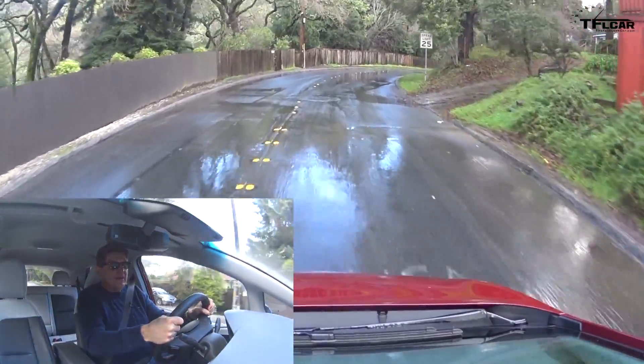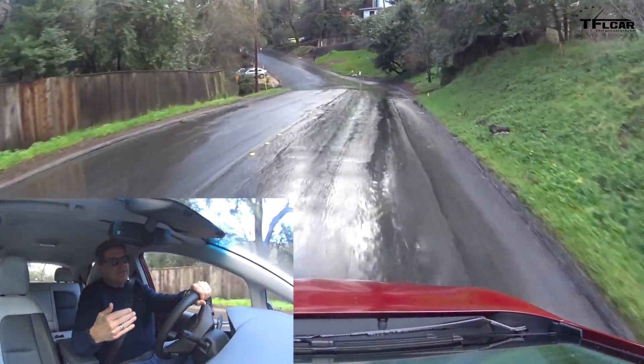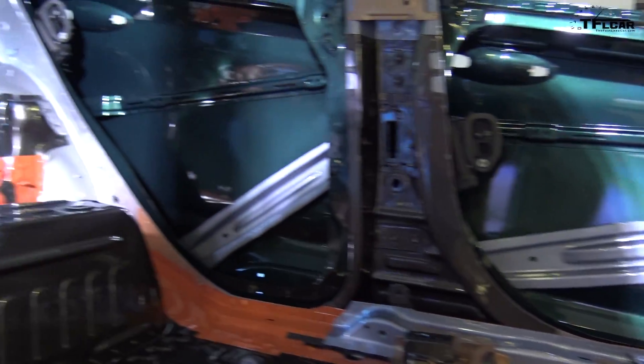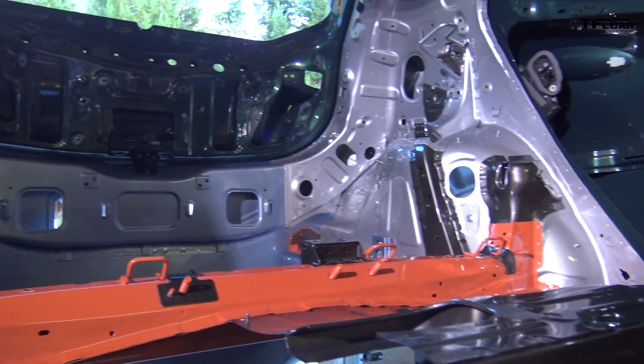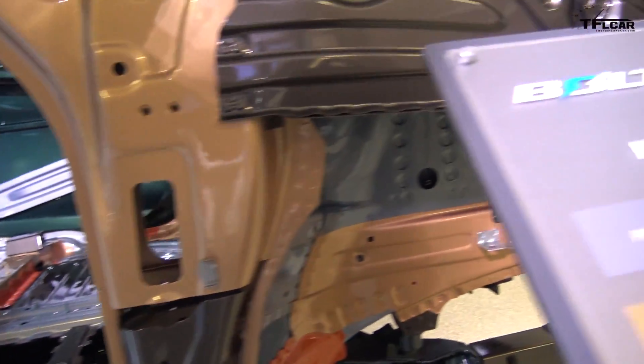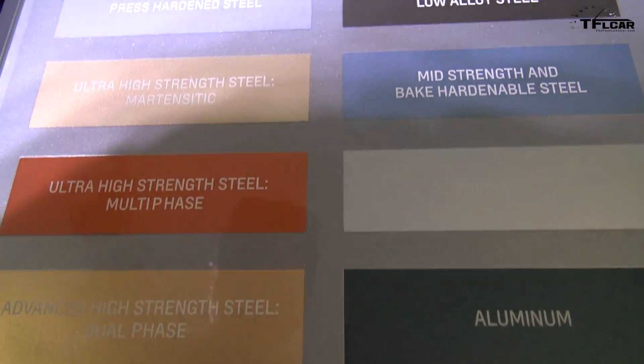Is it a fun car to drive? Well, it feels very solid. It's got a 55-45 weight distribution, which isn't ideal — obviously you'd want 50-50 — but it feels solid. It feels like it's put together out of one piece of metal as opposed to a whole bunch of different grades of steel.